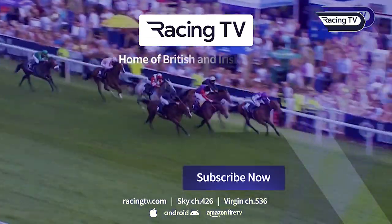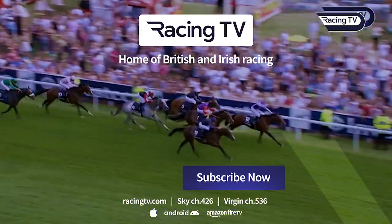Subscribe to Racing TV's YouTube channel now to watch more great races like this.